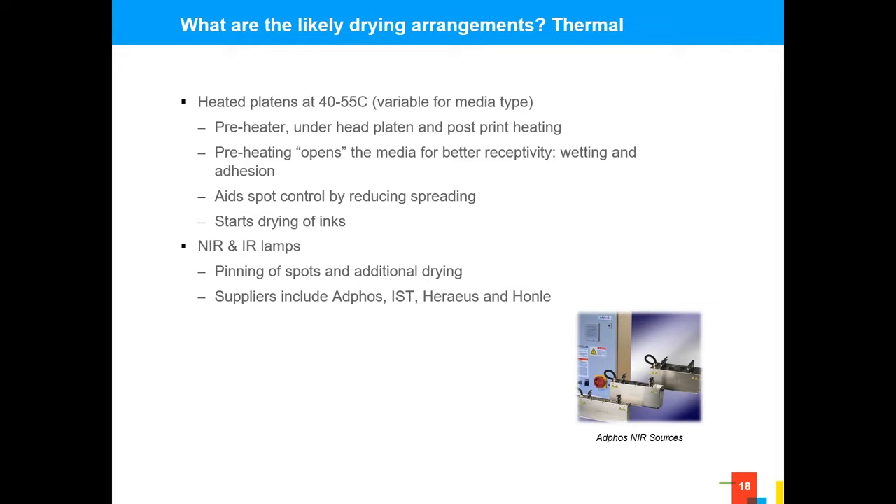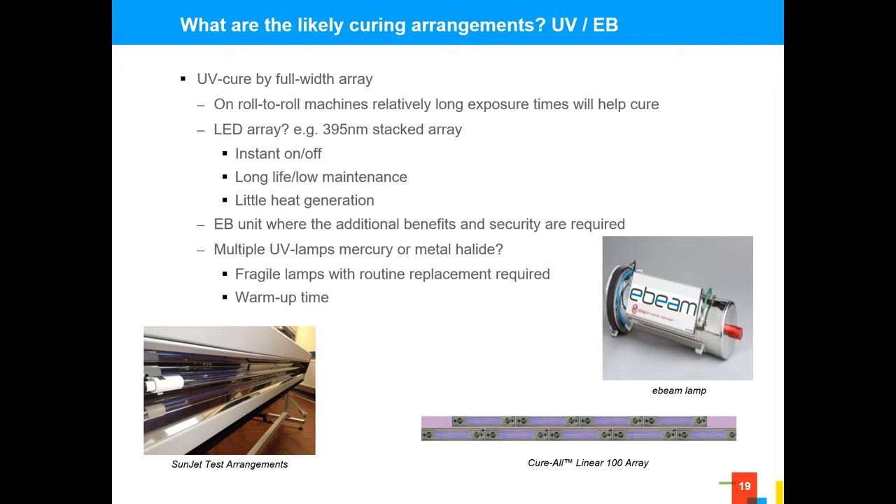What do the drying arrangements look like? For IR and NIR, there are many players in the marketplace — Abfrost, ISTE, Heres, Honglei — able to deliver these types of systems. From a UV and E-beam perspective, there are many different systems that can be utilized. Only very recently have we done work around E-beam and demonstrated that this technology can also be delivered with that curing device. That's particularly interesting because certain packaging companies have an established route that focuses on E-beam, so this opens up the packaging sector entirely to this type of chemistry.